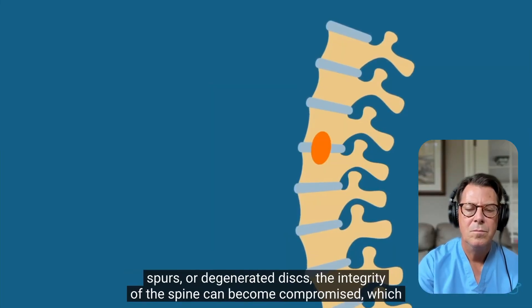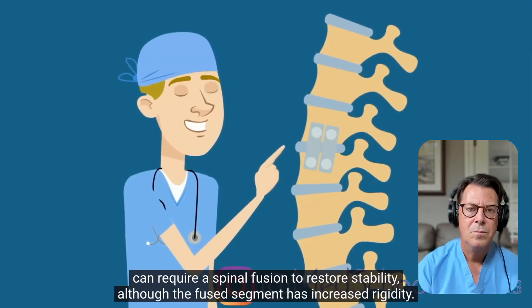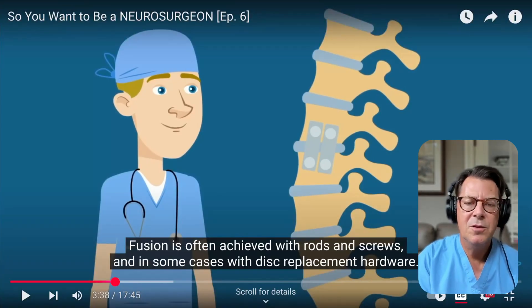When removing bony arthritic spurs or degenerated discs, the integrity of the spine can become compromised, which may require a spinal fusion to restore stability. My practice is mostly spine for degenerative problems — people who have narrowing of the spinal canal, pinching of their spinal cord, or pinching of their nerves. Predominantly, I take bone off the back of the spine to open up space for the spinal cord or nerves, which helps with chronic pain, weakness, and walking. If the spine is unstable, I also place rods and screws to stabilize it.